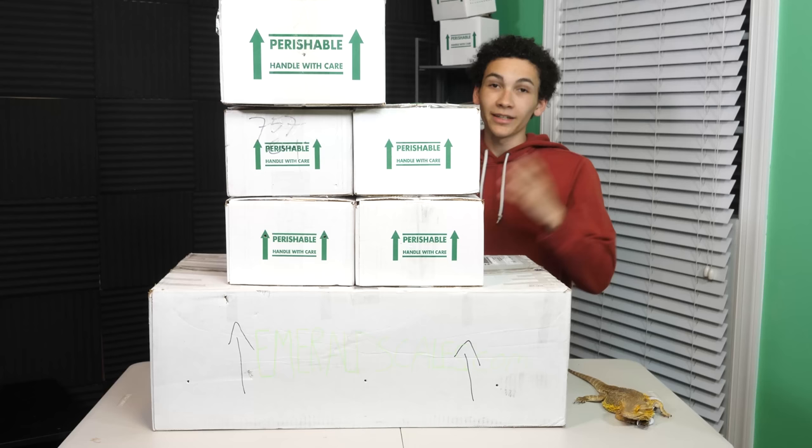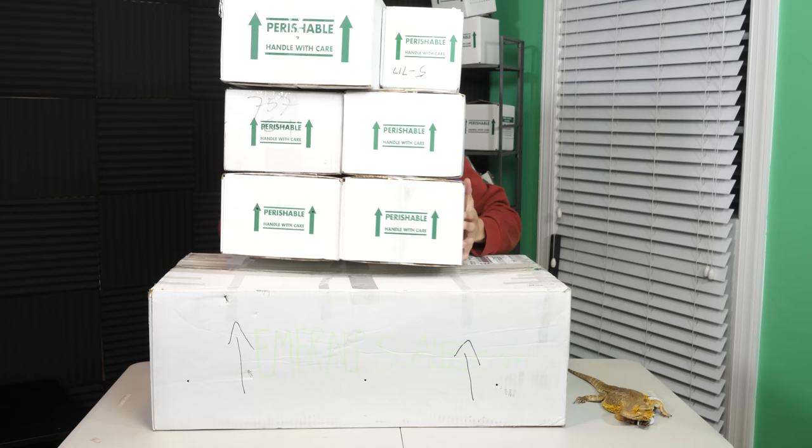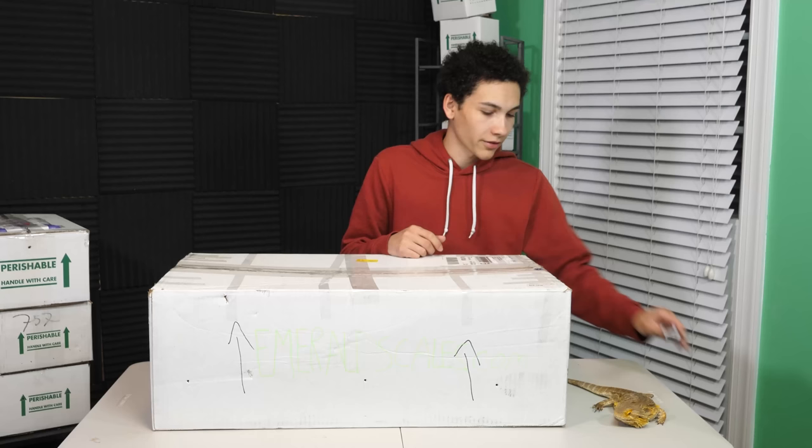Haha, how's it going bros? It's me. I'm back with unboxing number six. There's no time to waste, it's been a while so let's just jump into it. Stan, please mic me. Thank you, sir.